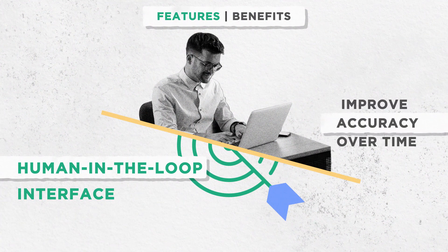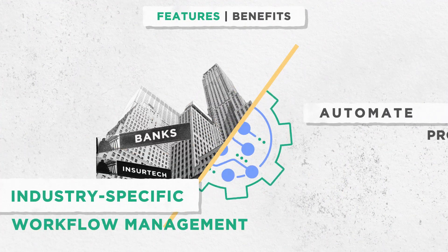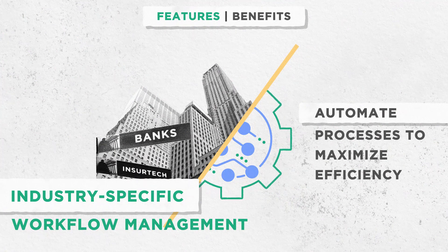Human-in-the-loop interface to retrain the machine learning models and improve accuracy over time. Industry-specific workflow management to automate processes and maximize efficiency.